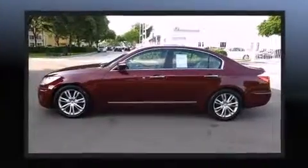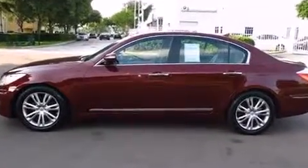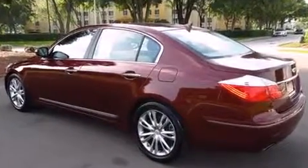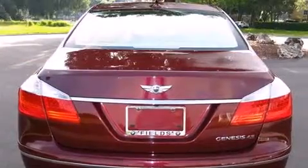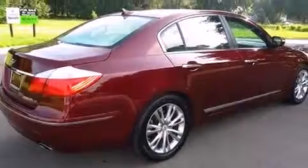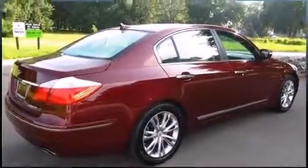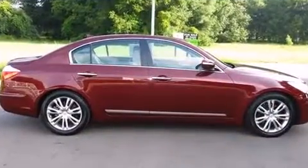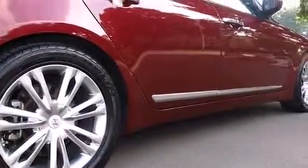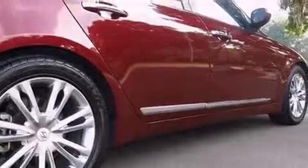A wealth of standard features means that you no longer have to sacrifice, such as cruise control, adjustable headrests in all seating positions, power front seats, automatic dimming door mirrors, heated and ventilated seats, power moonroof, and fully automatic headlights. Features such as automatic climate control and leather upholstery prove that economical transportation does not need to be sparsely equipped.